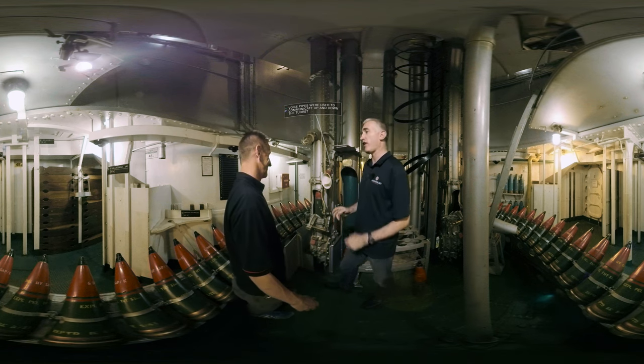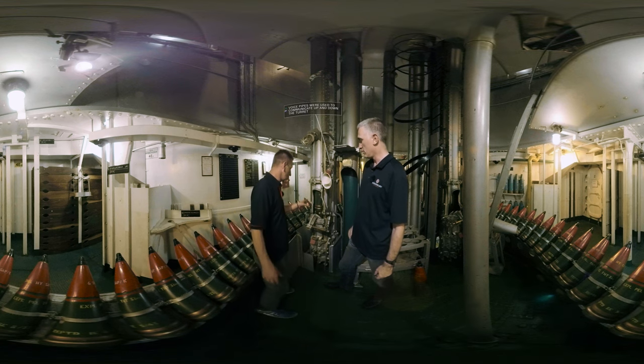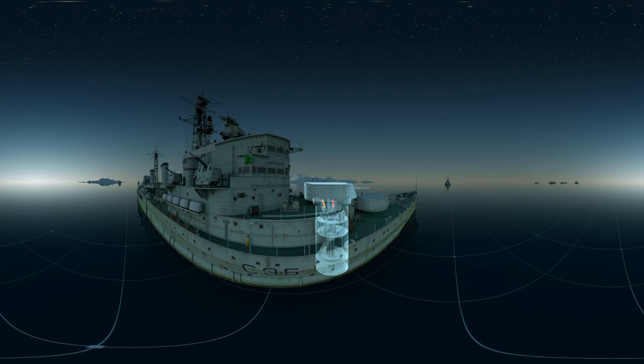There's an additional 550 rounds in this one shell room alone. We can see the rounds going up each of these individual hoists at a rate of around eight per minute. And the final destination, of course, the gun house.